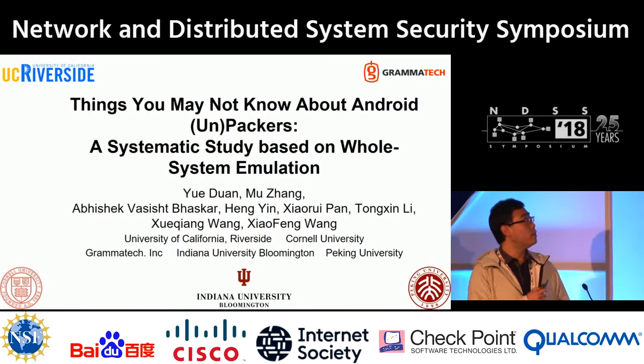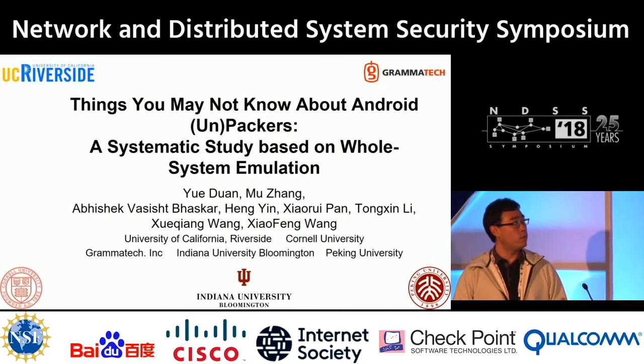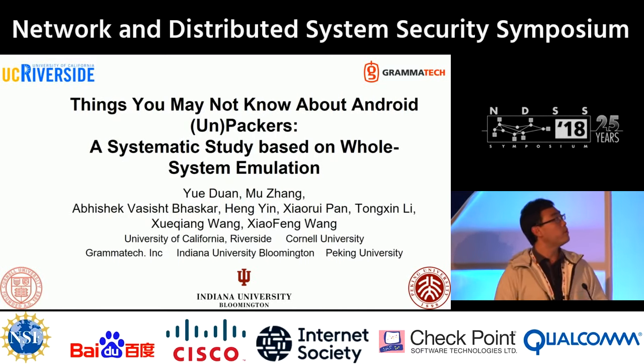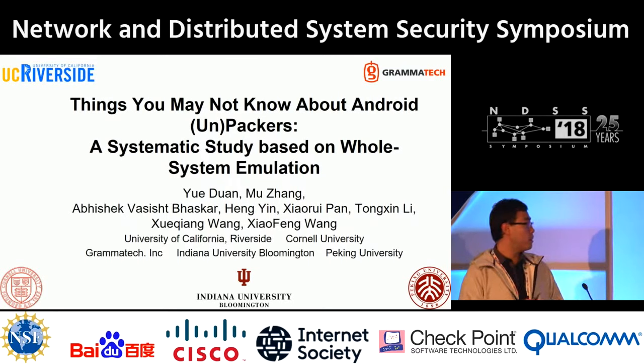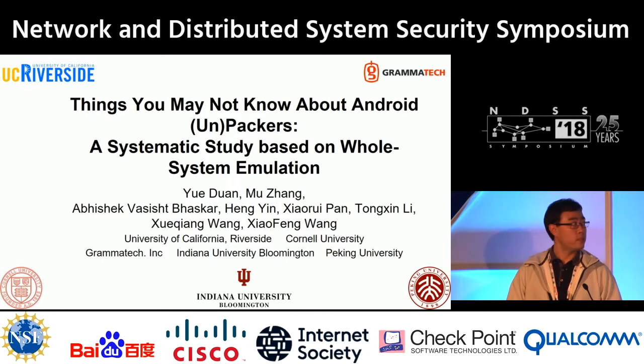Today I'm going to present our paper entitled 'Things You May Not Know About Android Packers: A Systematic Study Based on Whole System Emulation.' This is a joint work with UC Riverside, Gramma Tech, Cornell University, Indiana University in Bloomington, and Peking University.